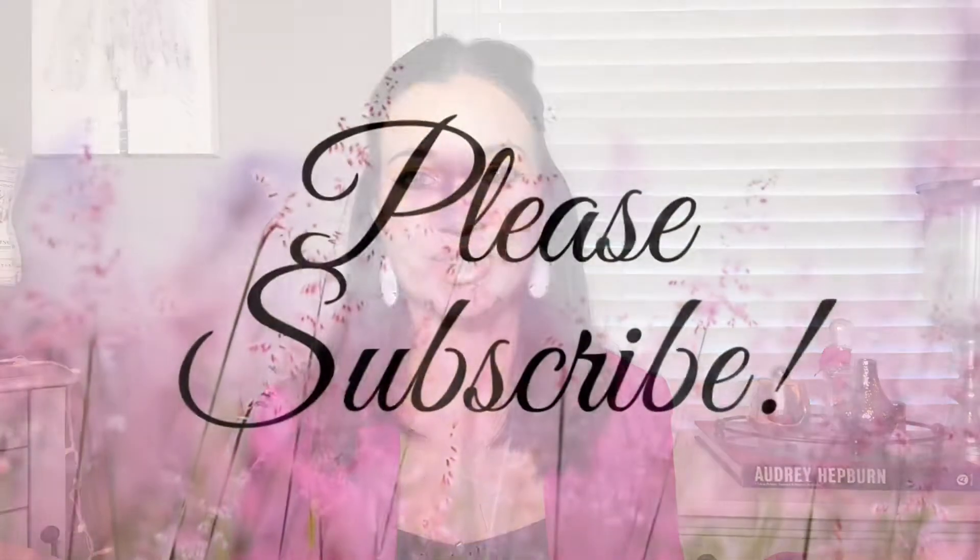Hello and welcome back. Today's video is going to be a favorites video — I am very excited. I don't do these that often, usually every couple of months, partly because I forget and partly because I often use a lot of the same products. I thought I would share a favorites video with you today and let's just get into it.